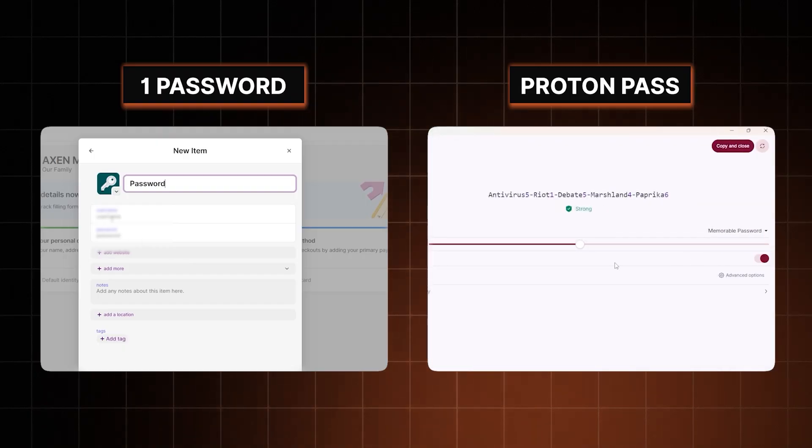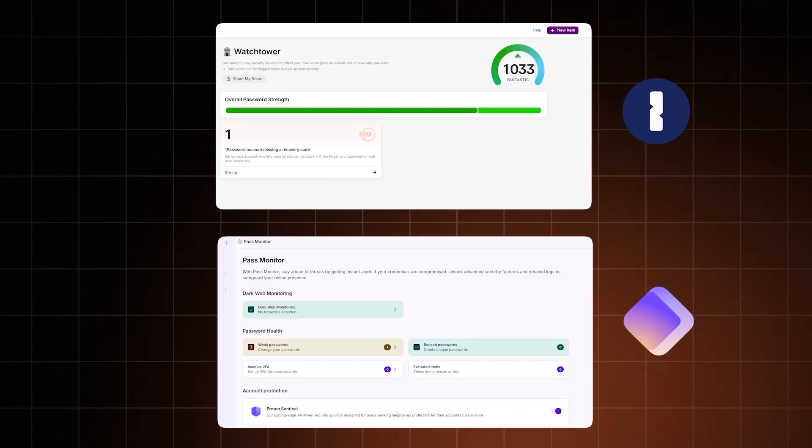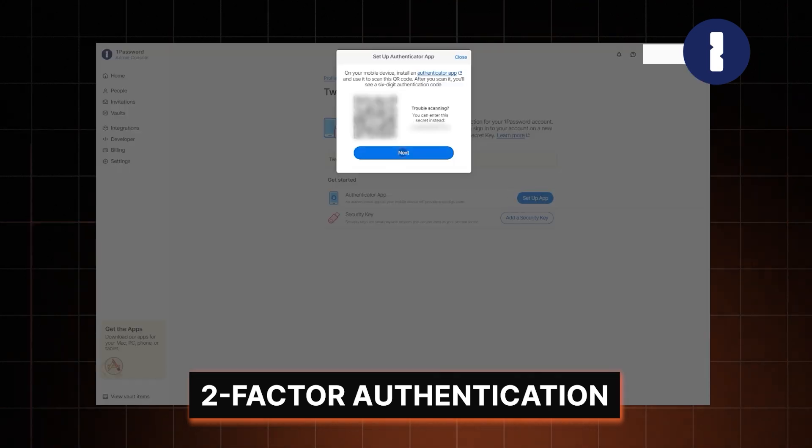Both apps include password generators that can give you a strong password in seconds, and you can modify the details too. Another useful tool is the ability to check the security of your accounts — these tools point out old and reused passwords and can alert you about breached accounts related to your email. No matter which password manager you pick, you can enable biometric login, which makes logging in easier and quicker. You can also add another login step via two-factor authentication. Usually you just use a master password, but it's a single point of entry, so if it gets compromised, you're in trouble. It's better to be safe than sorry.